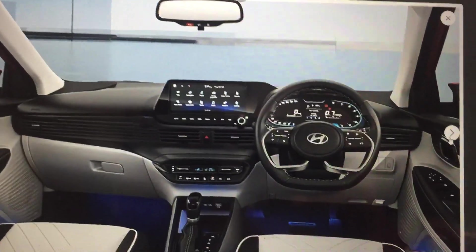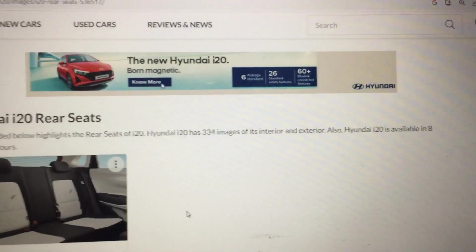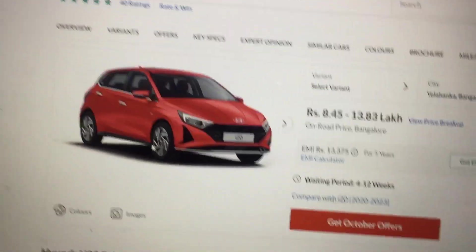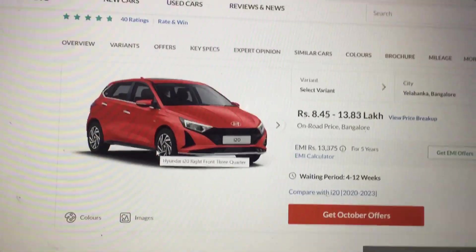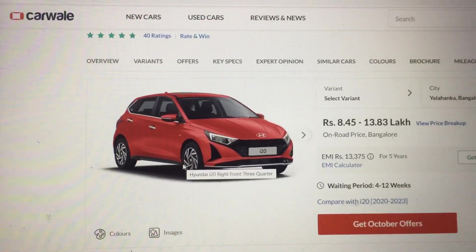There's also a glove box and more. I hope you liked this video — if so, please like and subscribe to my channel. Thanks for watching! Sorry I didn't upload for a long time due to exams, which finally finished on October 5th.